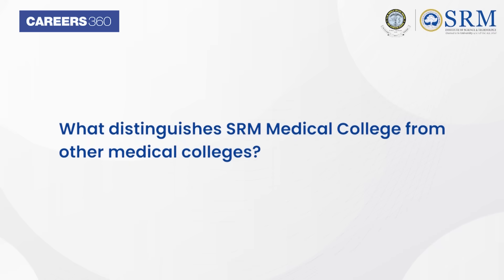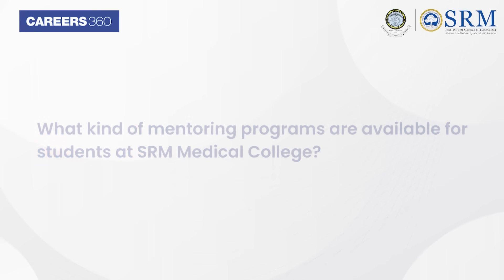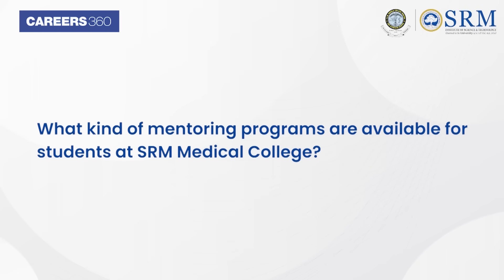What distinguishes SRM Medical College from other medical colleges? This is a widespread unique campus which is interdisciplinary and promotes medical research integrated with technology. This will help undergraduates especially for doing research at ease.